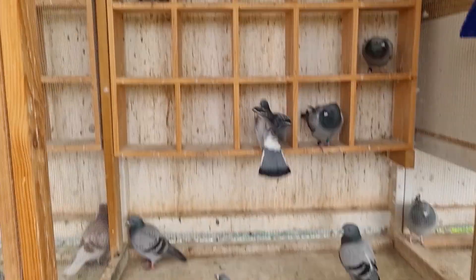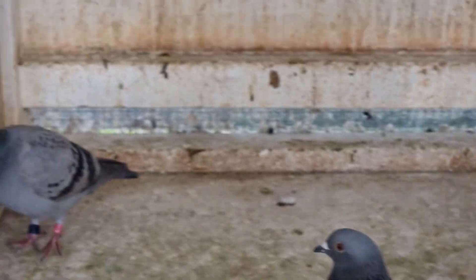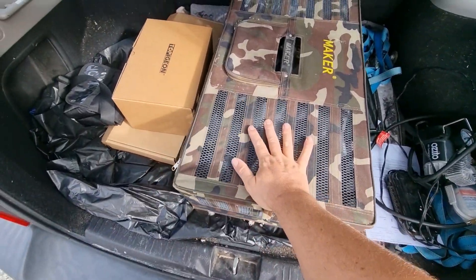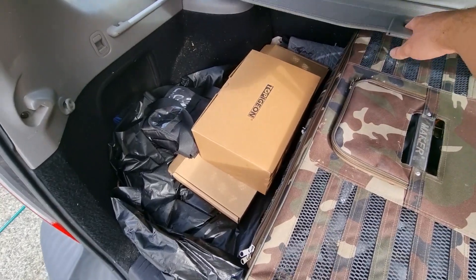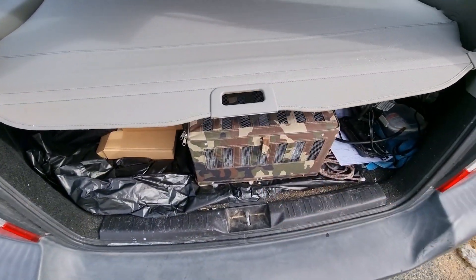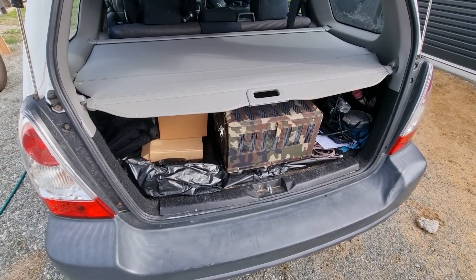Let's get these guys in the basket and get in the car. 15 birds ready to go. And all my clock and bits and pieces here, ready for clocking and entering these birds. I'll see you guys when I get back, and hopefully I've got a bit more information for you.